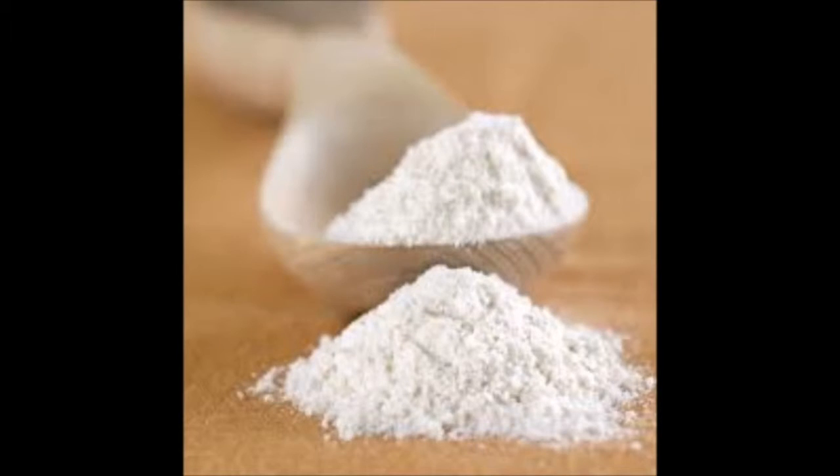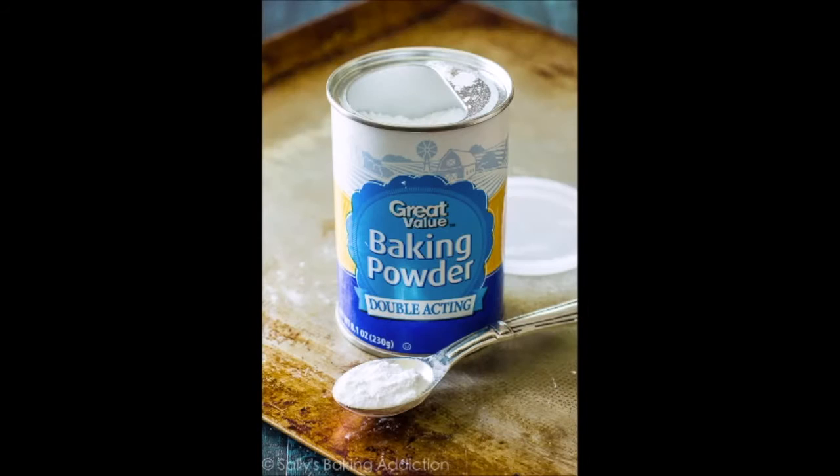The first ingredient in the service recipe is flour. Flour represents having a strong foundation and being confident that you can handle anything a guest throws your way. The second ingredient is baking powder — it plays a vital role in making the cupcake rise.